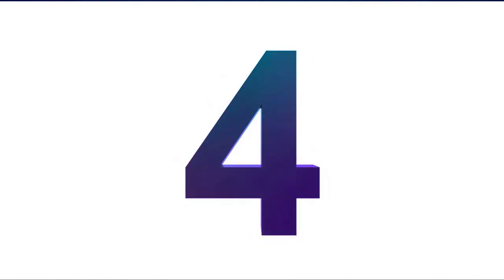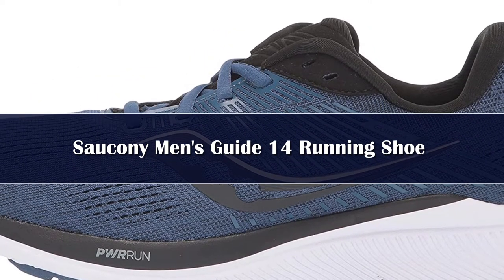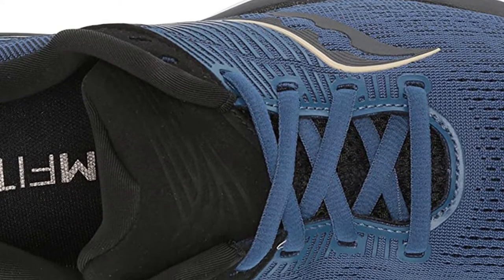Number 4: Saucony's versatile stability shoe now looks race ready with 3D print overlays adorning the engineered mesh uppers and sharing the same color skin of the racier Kinvara. The guide has plush padding in the heel collar and gusseted tongue.